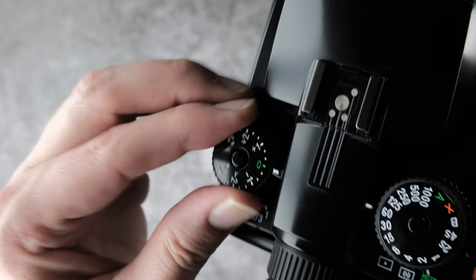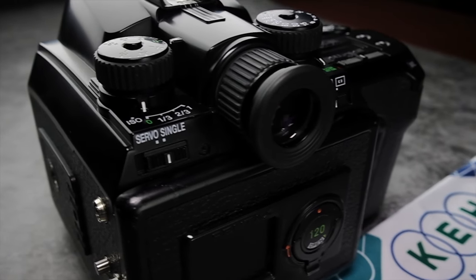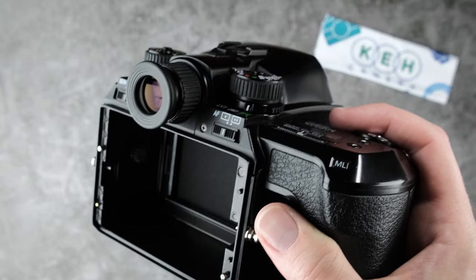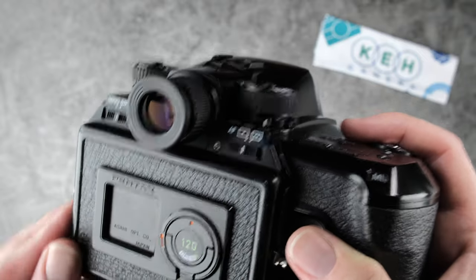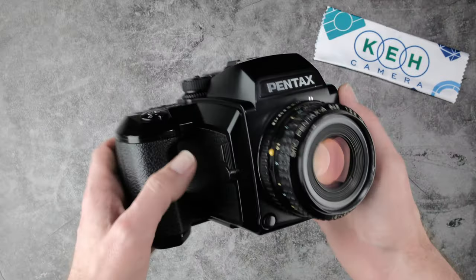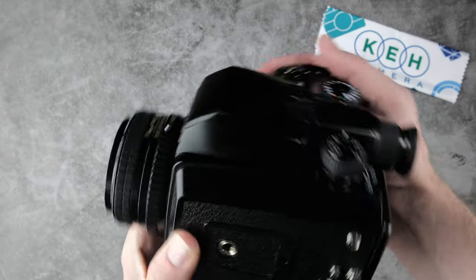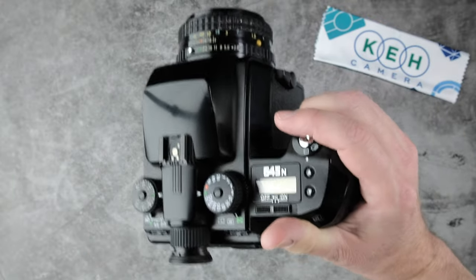Exposure compensation can be fine-tuned in third steps. You can also auto bracket shots and do multiple exposures. Film is loaded quickly through inserts, and although you can't switch halfway through your roll as you could with a standard film back, this system keeps the size of the camera smaller. The 645N feels good in the hand, although it's definitely heavy — the weight is well balanced.